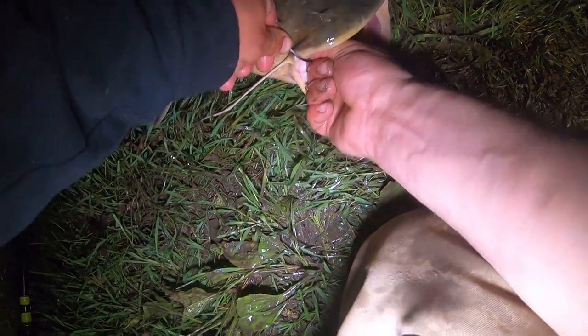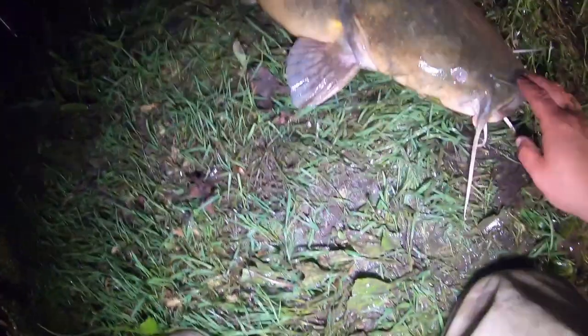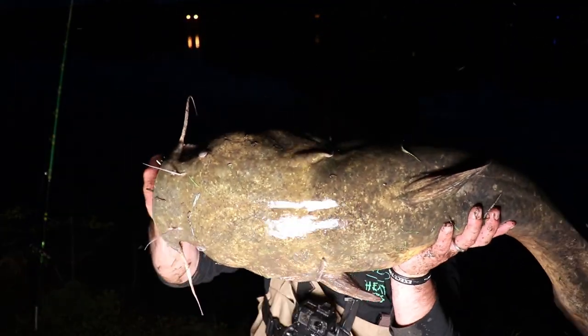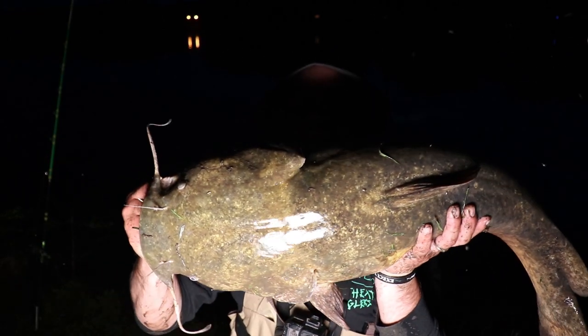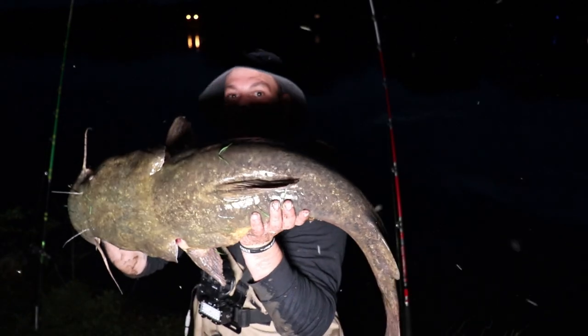I'll call you right back, I gotta get some pictures. There we go, you fought your ass off boy. Don't you dare go in there — it's every bit of 20. He is just wrecking my hands. Hey guys, first 20 of the year and boy did he smack it, they're fighting hard. It's the beginning of a good season. This one's good, it's a good one to start it off with tonight — hopefully we can get a bigger one.